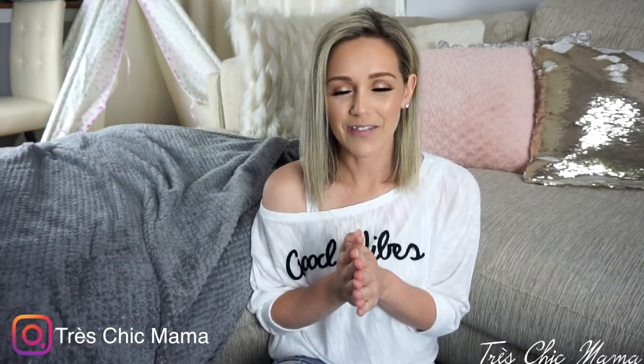Hey guys, welcome back to my channel! Today's video is an extremely highly requested video — it's all about how I teach my one-year-old language and words. I always have to bribe my kid with food while I film so she's not screaming the entire time. I did a poll on Instagram and 96% of you wanted to see this video.